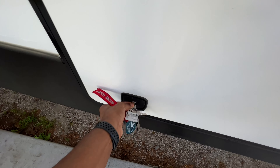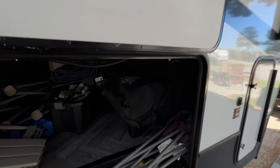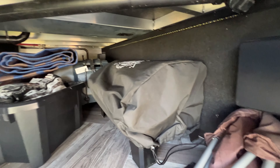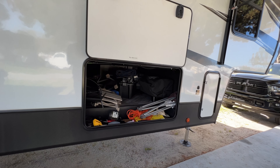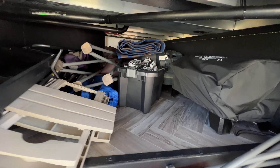I want to show you the storage unit on the side of this thing because it's pretty impressive. This big door opens up — there's a magnet right there that holds it open. In here I have a TV that goes on the back, some chairs, a big carpet, my portable pellet smoker, and other miscellaneous stuff. This compartment goes all the way through to the other side — it's nothing but storage for putting all your stuff. You could throw a folding bike in there.